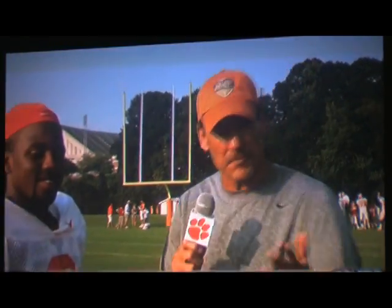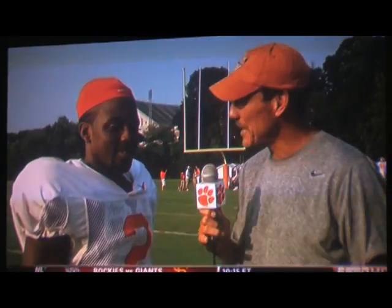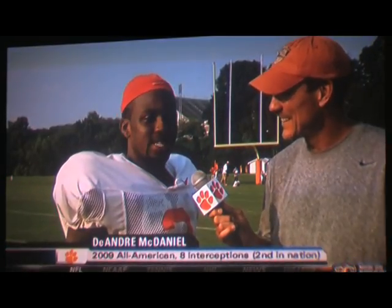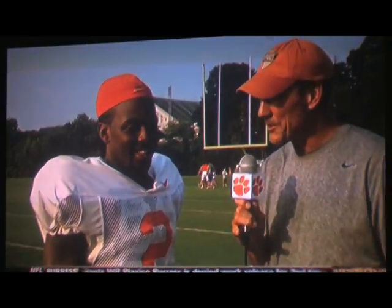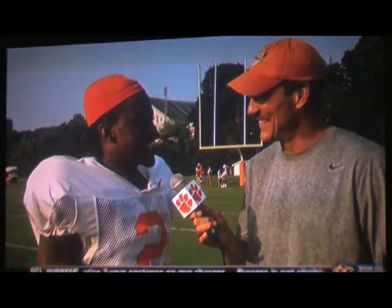Thanks, Kirk. I'm here with DeAndre McDaniel of Clemson, and you just voted him the best-looking player in a uniform. DeAndre, you've got to be pretty honored. That's quite a deal. Oh yeah, I want to tell him thanks, and this is an honor. For him to pick me best-looking out of 120 Division I teams is great. Kirk played at Ohio State. Have you ever seen him in a uniform? Yeah, I saw him in my game. It was in black and white, but he looked real nice.